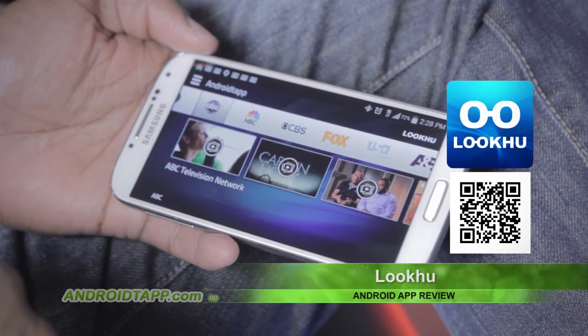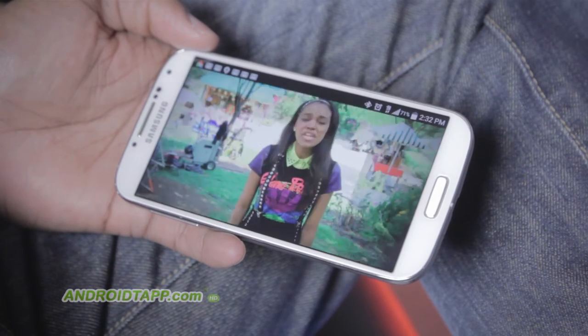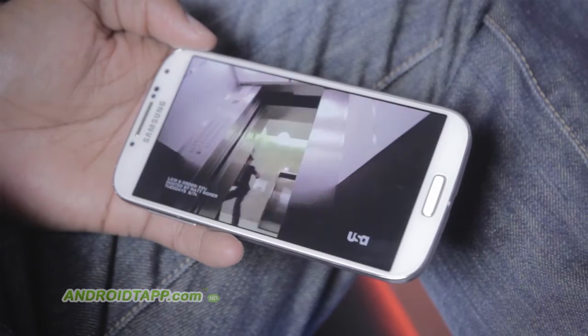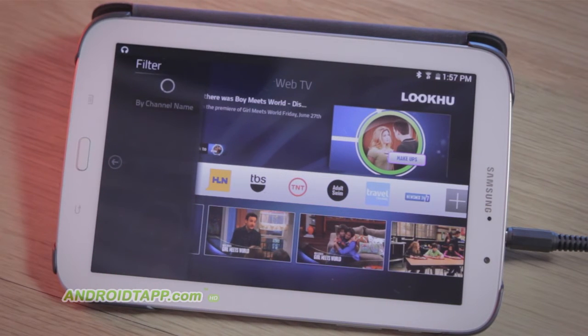Tapping one instantly plays the content unless you're on a phone, then video details will appear — just tap to play. When it is complete, it will play the next video clip, which makes the experience feel like traditional television. Other features include channel filters such as children, comedy, music, news, sports, and more.